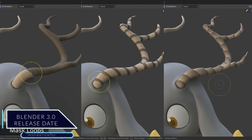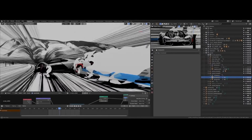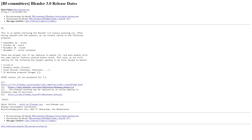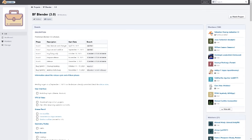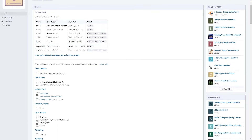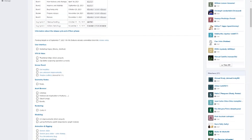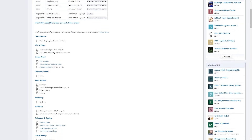Blender is improving constantly, getting more robust and becoming more of an industry tool. Blender developers have settled on a final release date for Blender 3.0. One of the main developers sent an email on September 3rd, 2021 on the BF Committers mailing list confirming that Blender 3.0 is decided to be released this December, with the internal developer deadline set before September 22, 2021.